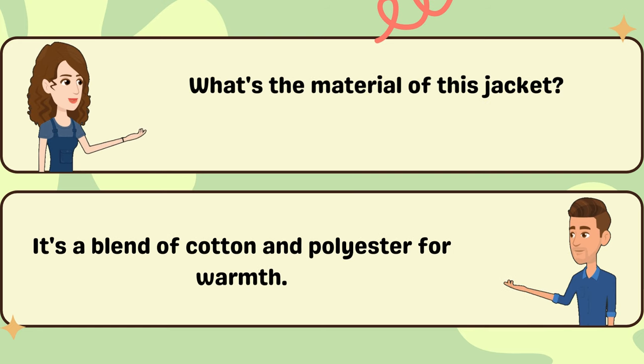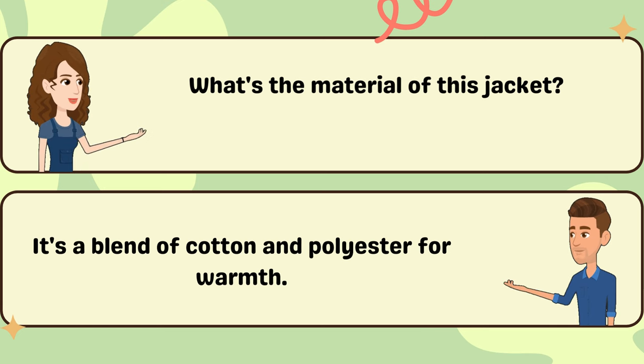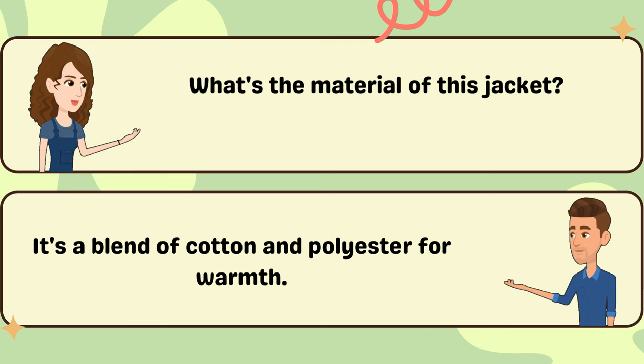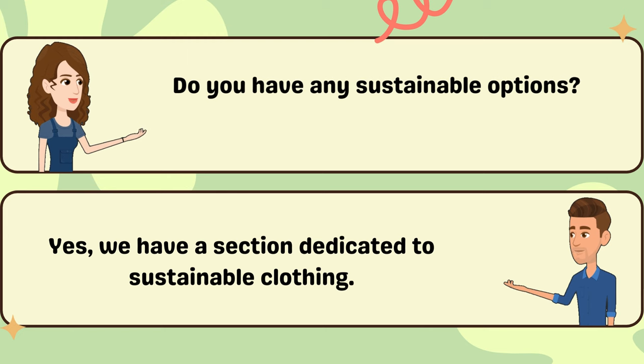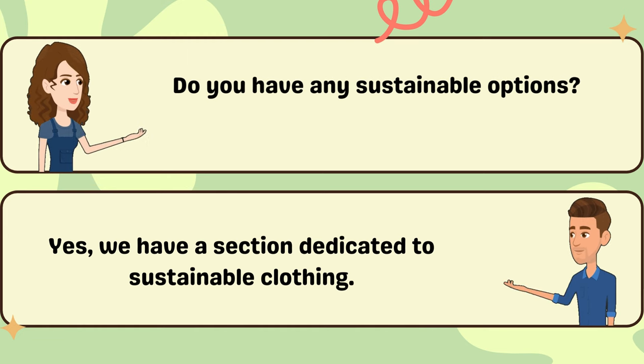What's the material of this jacket? It's a blend of cotton and polyester for warmth. Do you have any sustainable options? Yes, we have a section dedicated to sustainable clothing.